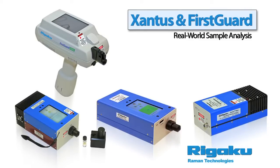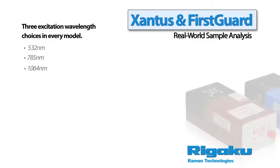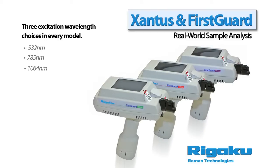Rigaku's family of Raman Handheld Analyzers are the only products on the market to offer you the choice of three different excitation wavelengths. The importance of having this choice is validated by the intrinsic differences in applications.